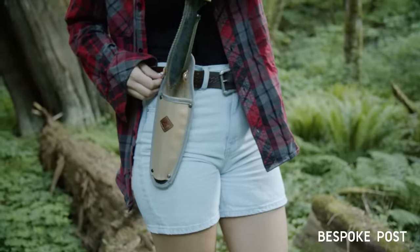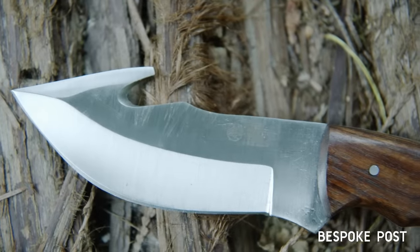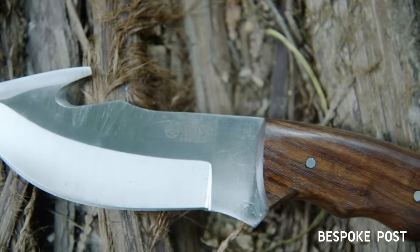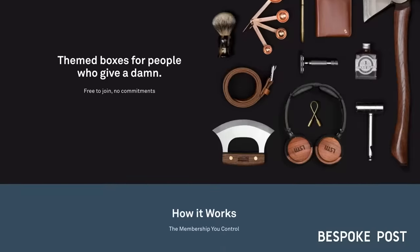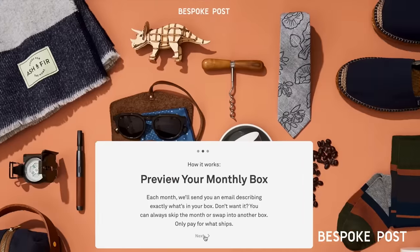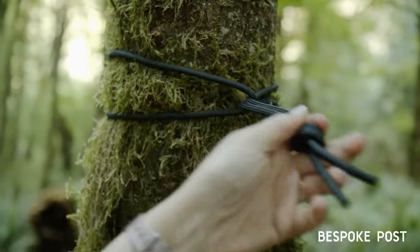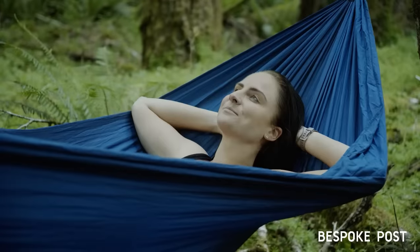Every box has at least $70 in value but it only costs $45, and the box lineup changes every single month. Bespoke Post is very easy to use — just click the link in the description, scroll to the bottom of the page, and take a simple questionnaire so Bespoke can tailor your boxes to your interests. You can skip a month anytime and swap or exchange your box hassle free.